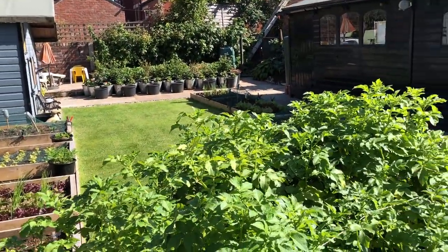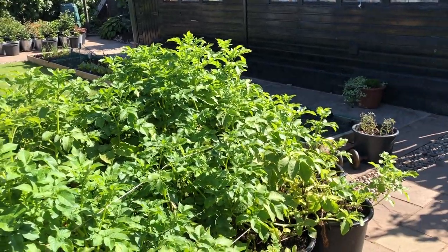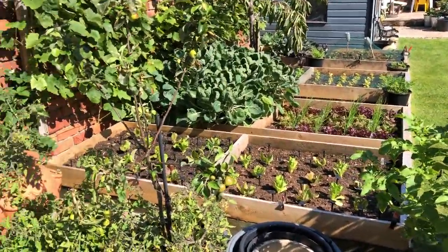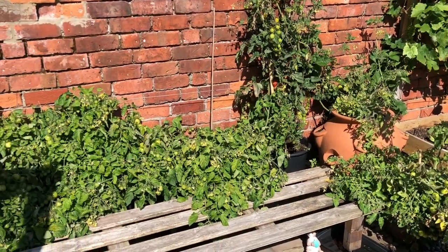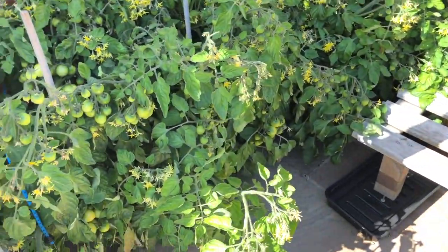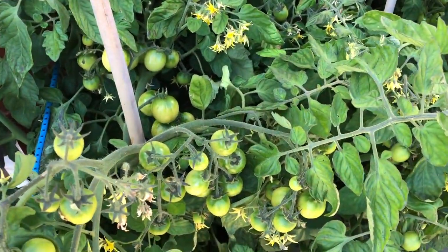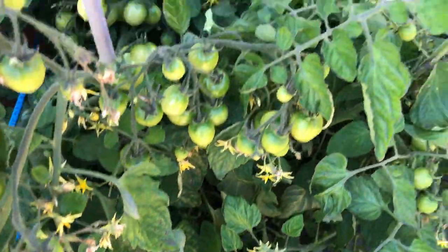There's been a lot of changes in the back garden since I last did a tour. Most of the stuff we're growing for autumn and winter is on the allotment, so it's mainly summer stuff growing in the garden. And I must say the tomatoes in the back garden are absolutely stupendous.